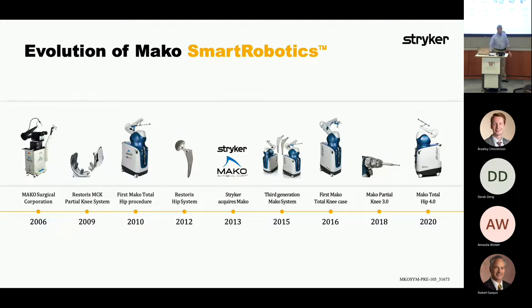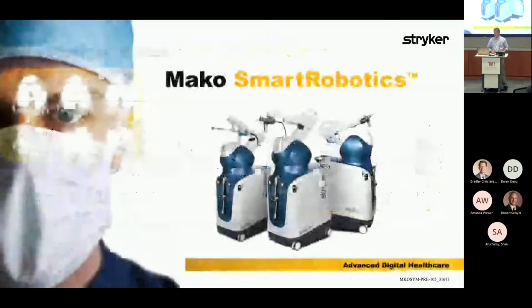It's an absolutely game-changing procedure. Later in the presentation I'll talk about how many thousands of total knees have been replaced. In addition, Total Hip was launched a couple of years ago. That gives you a glimpse of the timeline.